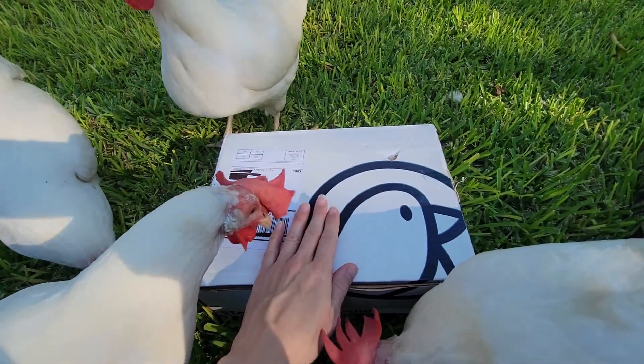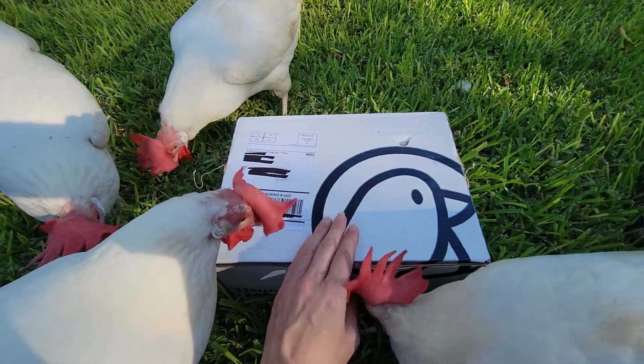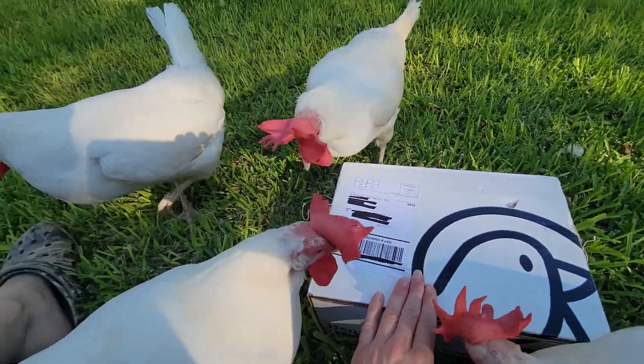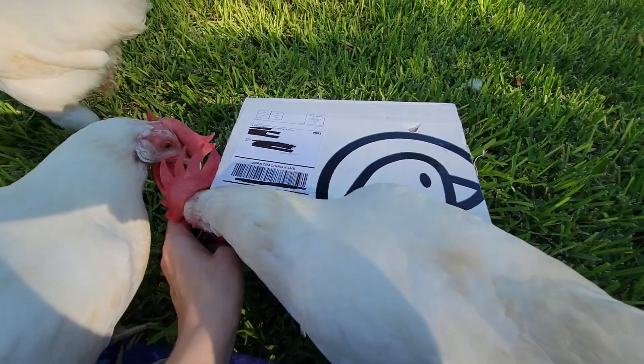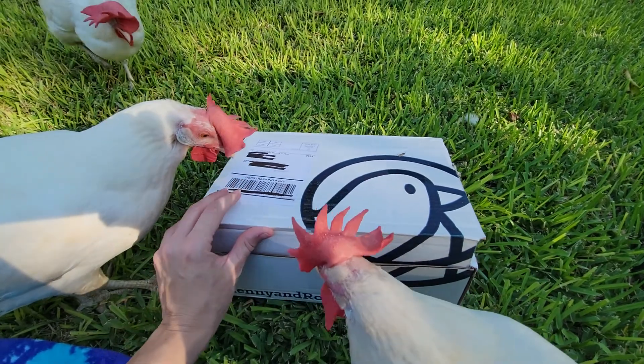We get a lot of their treats and meds and all types of stuff from their boxes. So without further ado, we'll go ahead and get started. Here we go, baby — let's see what we got. As you can see, my chickens do love these boxes; they love to see what's in them.